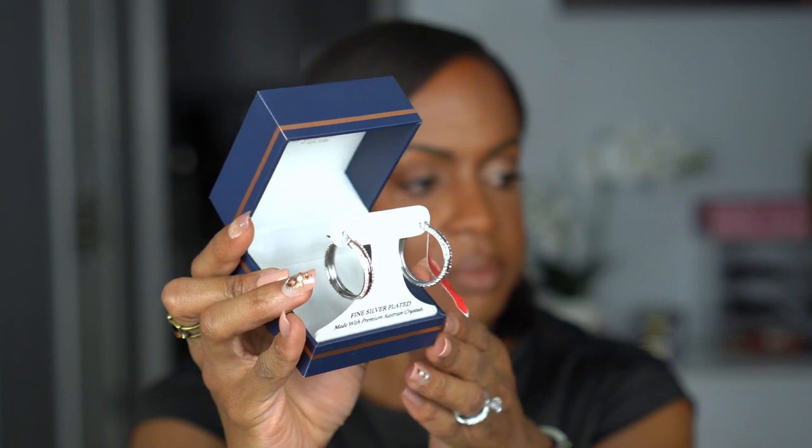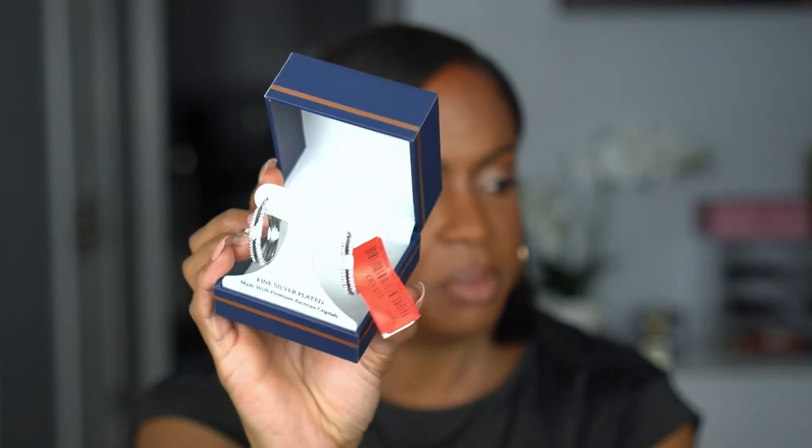I also picked up some earrings. I don't really wear jewelry a lot — I wear them for videos and when I'm going out, otherwise I keep my studs in. But I found these cute earrings — I know they're not real — they're silver plated with Austrian crystals, a cute little set of small hoops that look really blingy. I have bigger hoops but wanted a smaller pair. These were only $8, so I thought these were a good buy to wear occasionally.